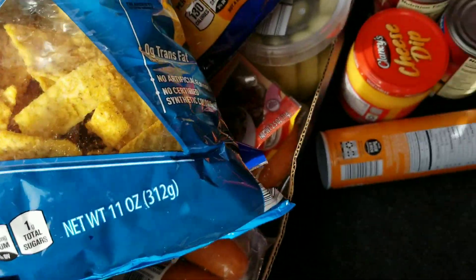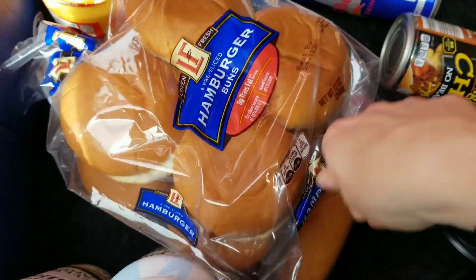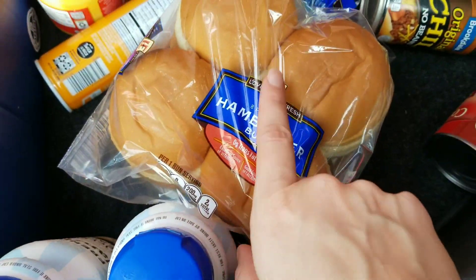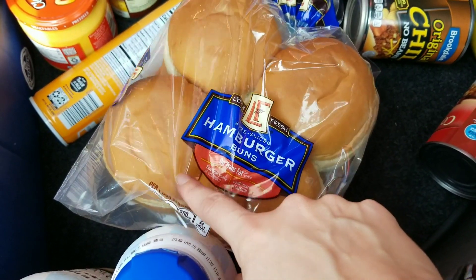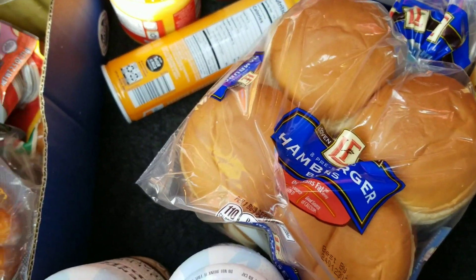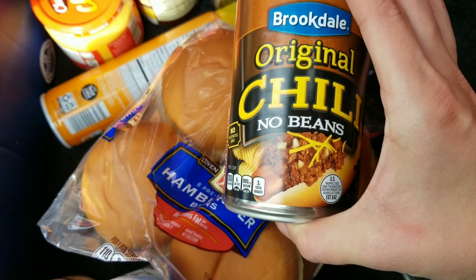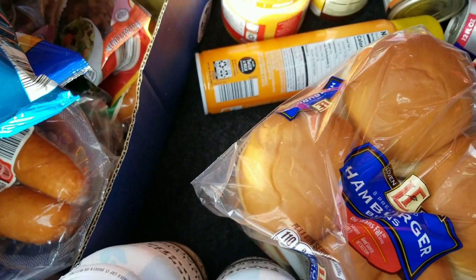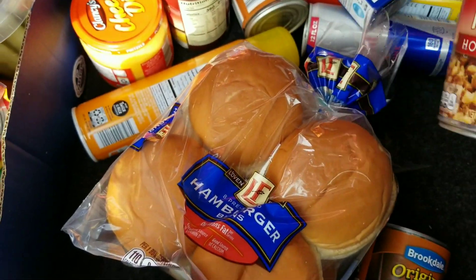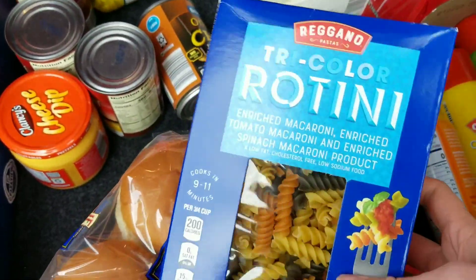Picked up two bottles of French vanilla coffee creamer for James. Picked up hot dog buns and hamburger buns because we got some turkey burger — those are awesome and the kids love hot dogs. We also picked up two cans of chili and two more cans of corned beef hash.